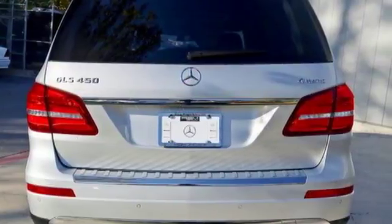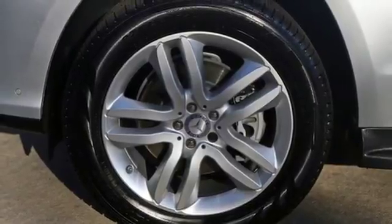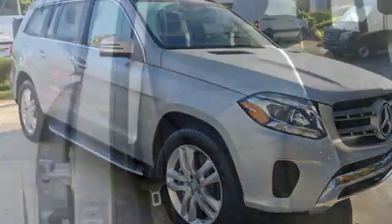The cabin is equally refined with heated front seats with driver-side memory, 60-40 split second-row seats with easy entry, and power-folding third-row seats. The satisfaction continues with a power lift-gate, attention-assist, crosswind-assist, and moonroof.